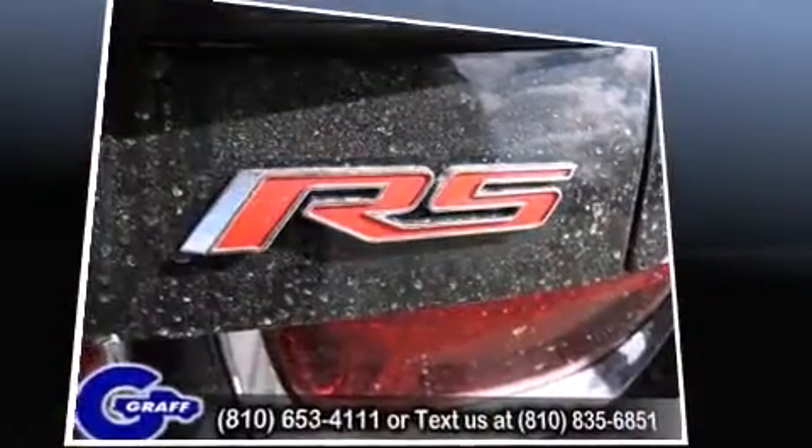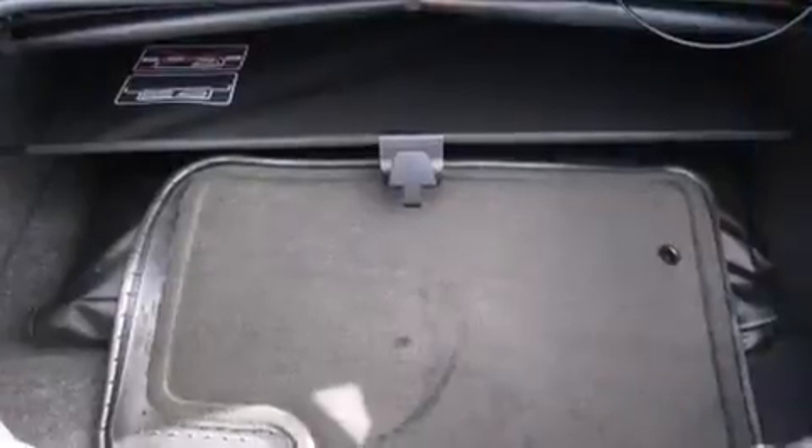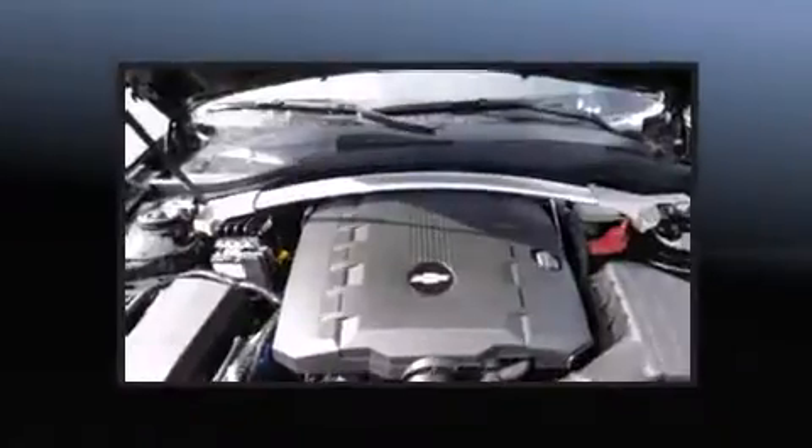Chevrolet prioritized fit and finish as evidenced by one-touch window functionality, a power seat, a power convertible roof, and remote keyless entry.